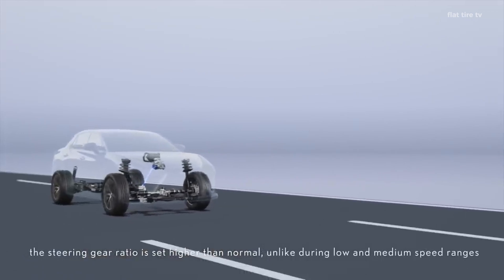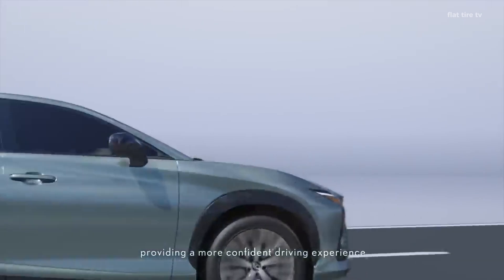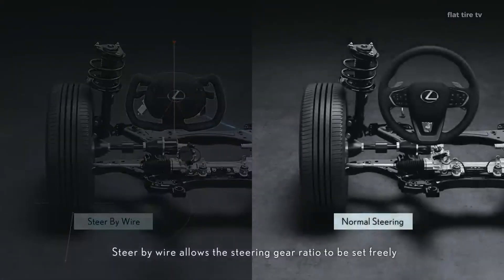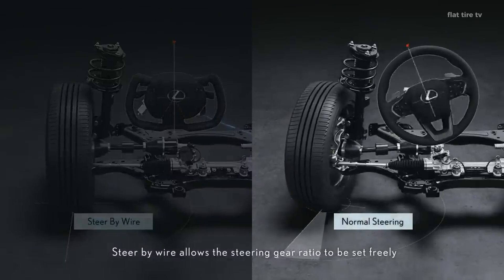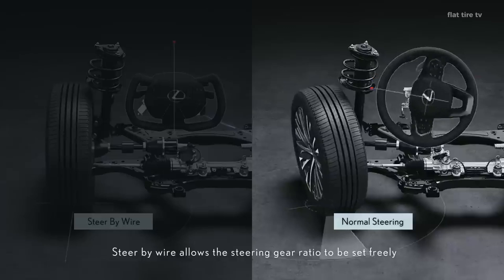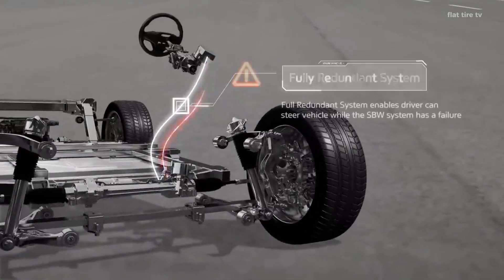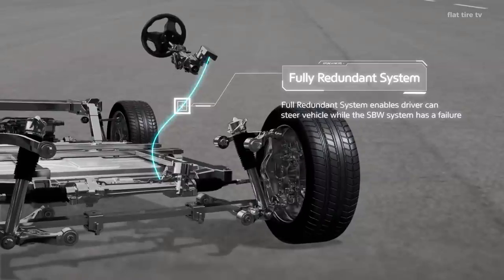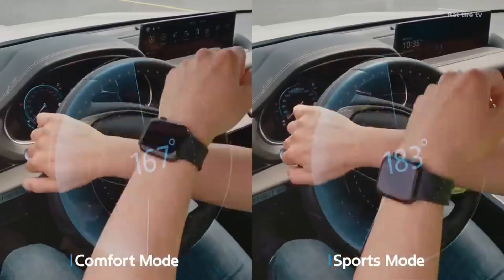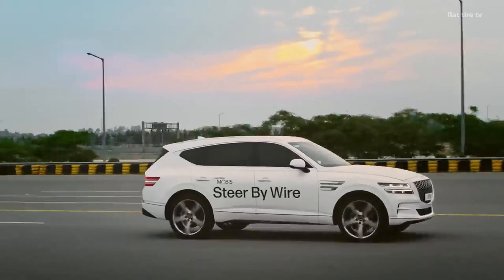Safety is another key point. Without a mechanical connection, the risk of injury in the event of an accident decreases, as there is no steering column that can move sharply toward the driver in the event of a collision. In addition, electronic systems allow redundancies and additional safety measures to be introduced. If one component fails, the system can rely on multiple processors and independent power sources, which ensure that the steering continues to function.